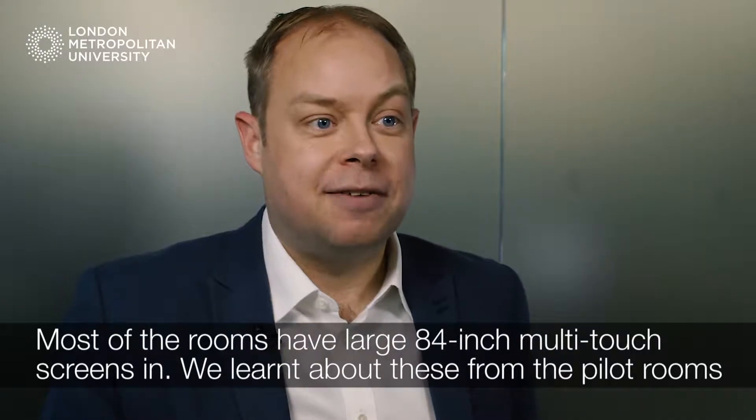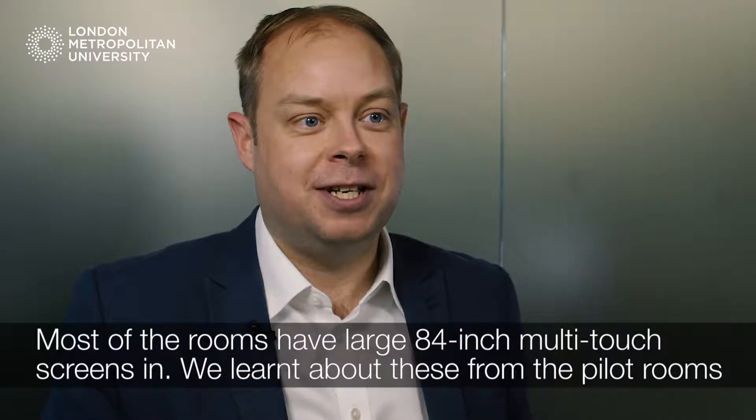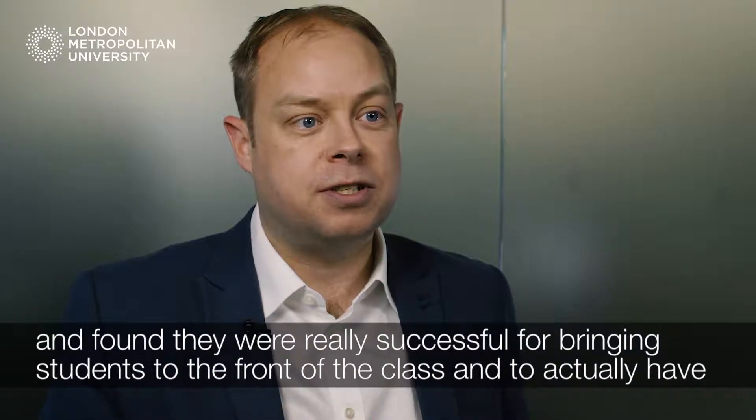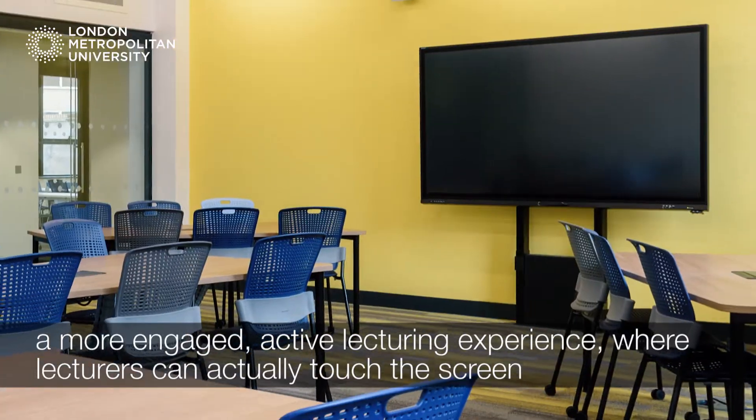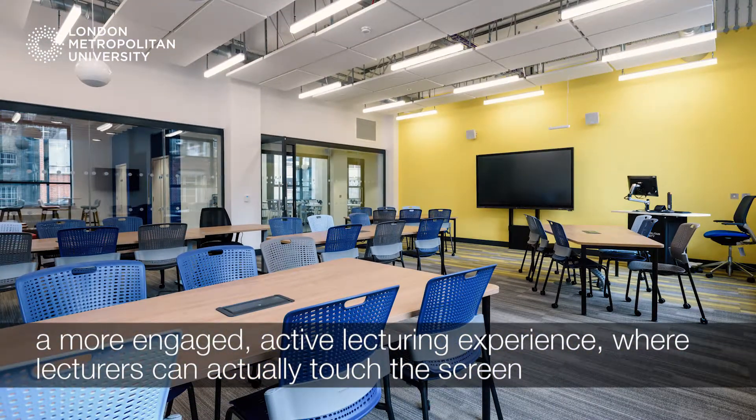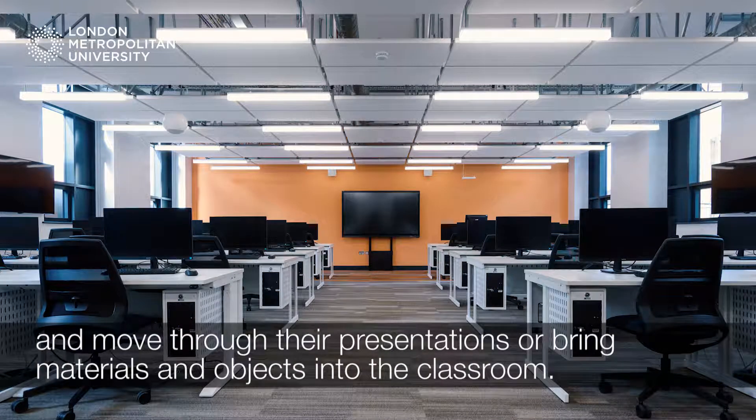Most of the rooms have large 84-inch multi-touch screens. We learnt about these from the pilot rooms and found they were really successful for bringing students to the front of the class and to actually have a more engaged active lecturing experience where lecturers can actually touch the screen and move through their presentations or bring materials and objects into the classroom.